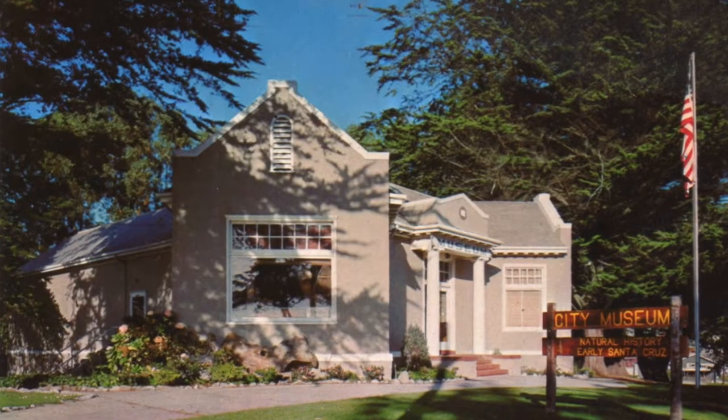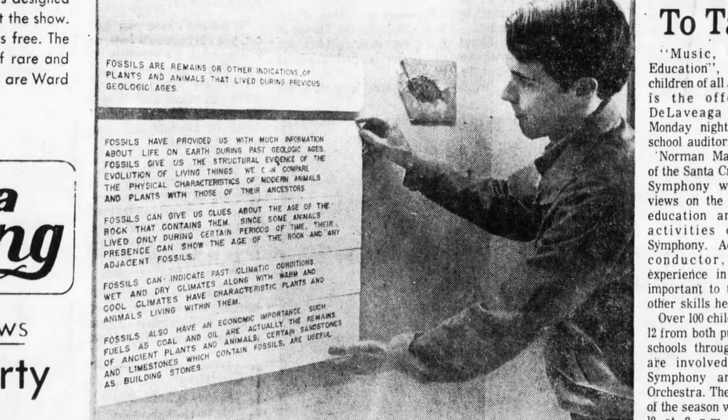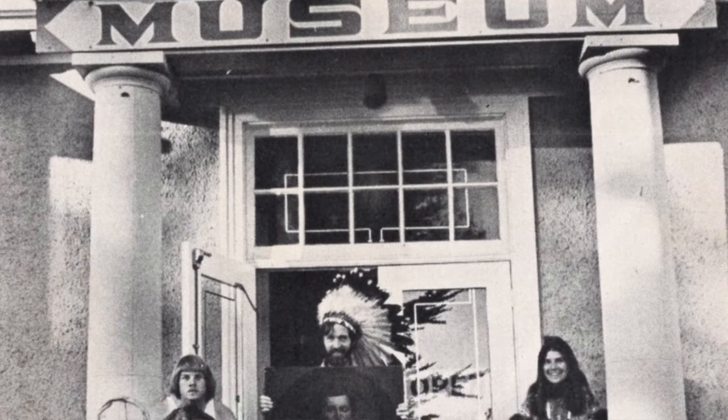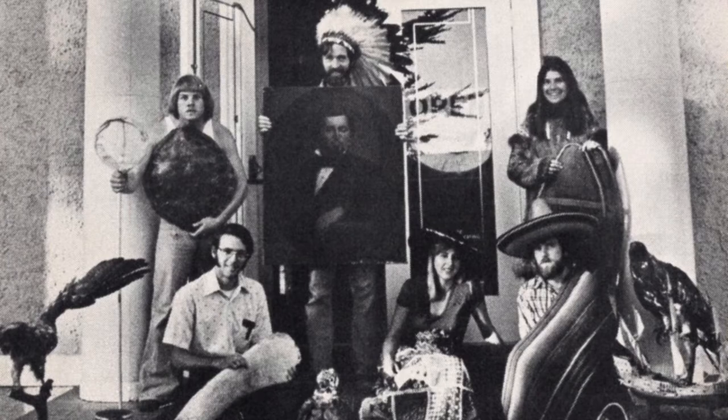Tell us about your first job in a museum. I started working in a public museum as a volunteer when I was in high school, between my sophomore and junior years. I worked there on through high school, and then when I started college and was 18, the museum hired me part-time. I had a job working on Sundays — I would open the museum at 10 o'clock, close it at 5 o'clock, do various tasks around the museum during the day, and sell things from the gift shop.